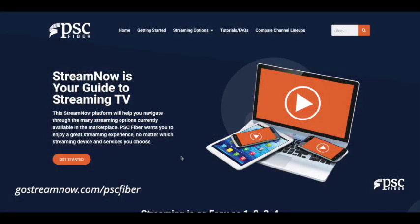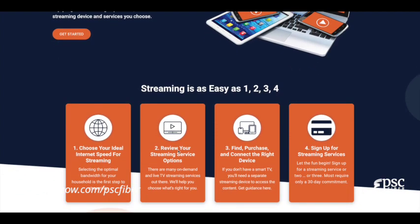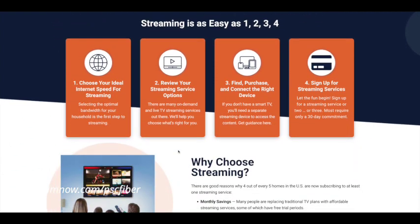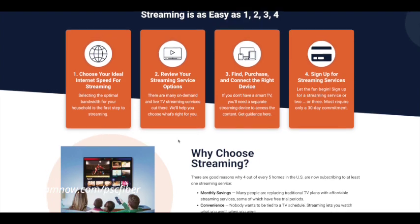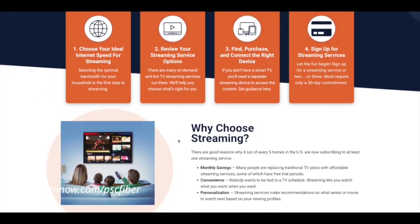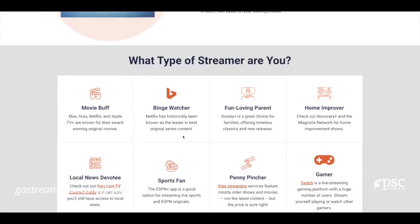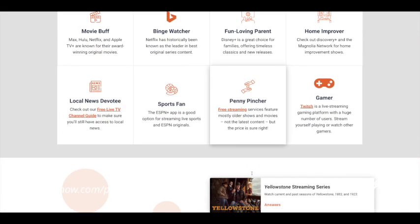Video tutorial of PSC Fiber's StreamNow website. For information on our fiber internet packages, please visit pscfiber.net or call to speak with one of our local friendly team members at 1-800-511-4899.